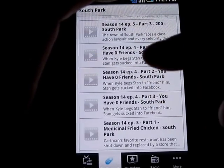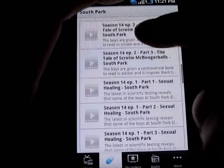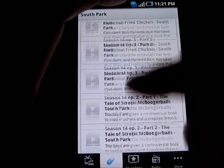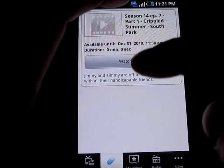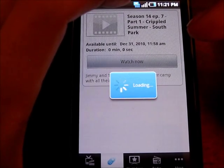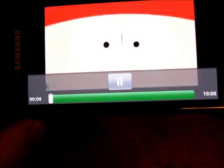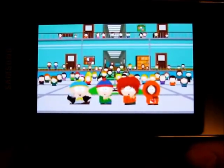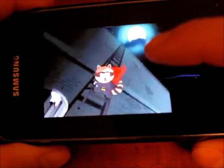Each episode is divided into one, two, three parts — that's probably to reduce the overall bandwidth consumption. Let's go to the latest episode, episode 7, part 1, and see how it looks. You can see it looks pretty much like any other video you would find — pretty good color.